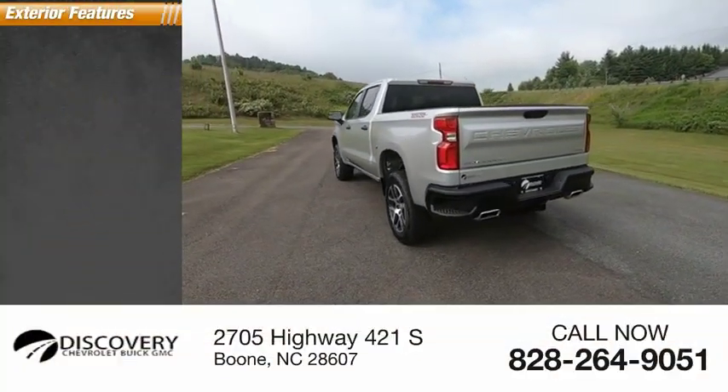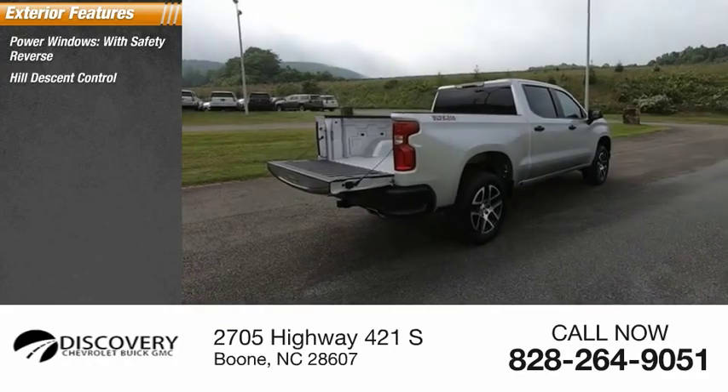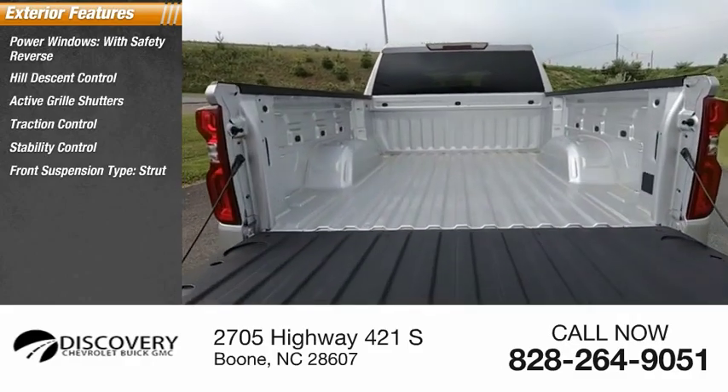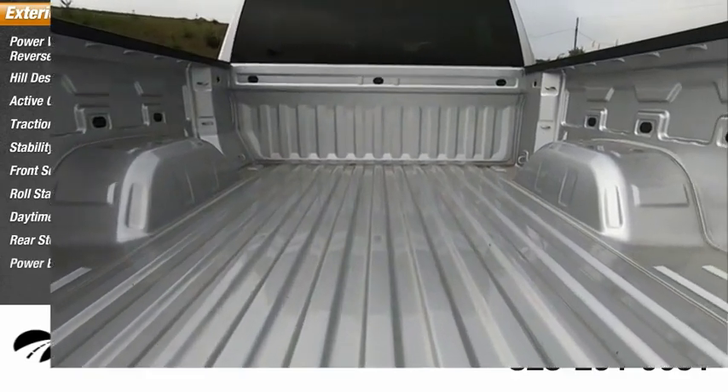Here are some of this vehicle's great options: power windows with safety reverse, hill descent control, active grille shutters, traction control, stability control, front suspension type strut, roll stability control, daytime running lights, rear step bumper, power brakes.